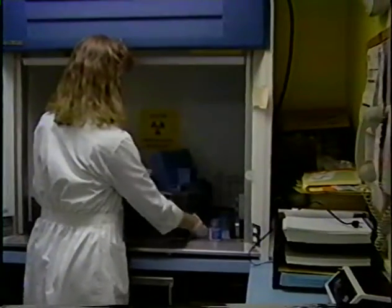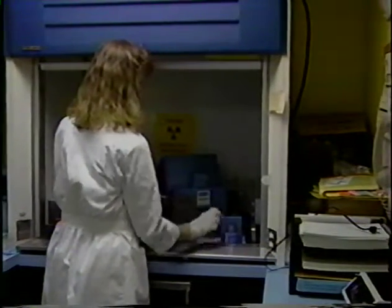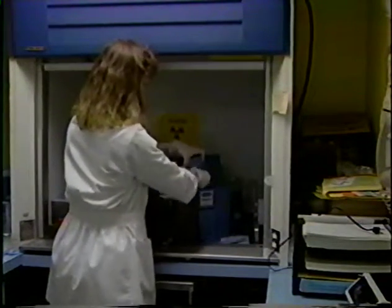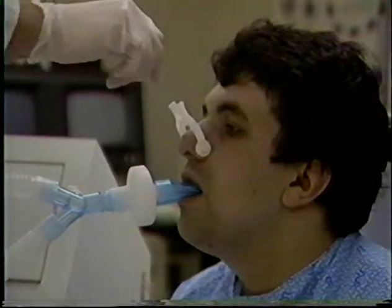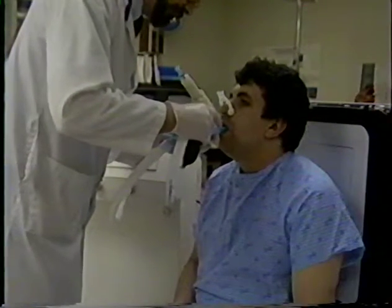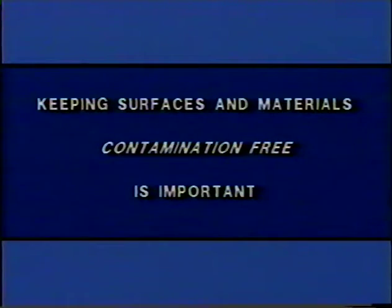The radiation protection program also specifies techniques for individuals who handle loose radioactive material — radiopharmaceuticals in the nuclear medicine department that are in liquid or gaseous form. The objective is to control contamination, to follow procedures so that none of that loose material gets tracked around the department or into other areas of the hospital or gets onto the operator's clothes. One general safety measure of the radiation protection program is cleanliness — keeping surfaces and materials free from radioactive contamination.